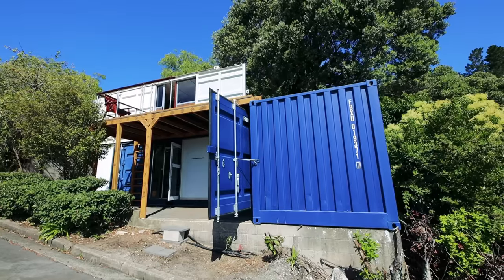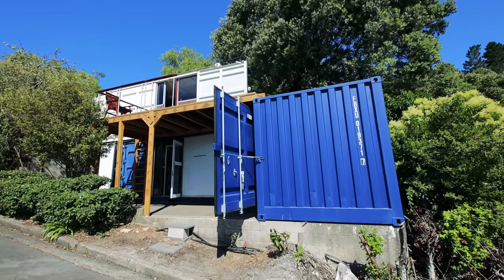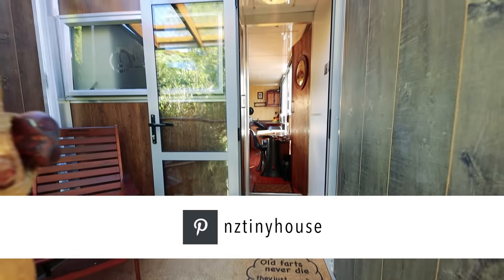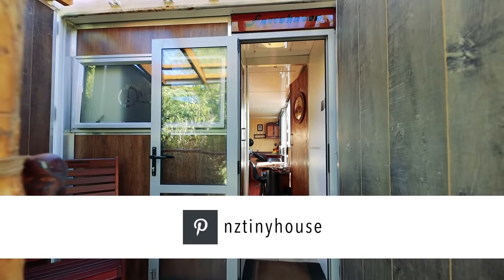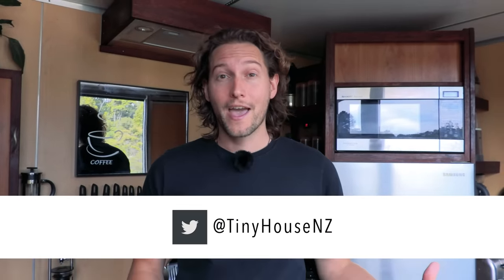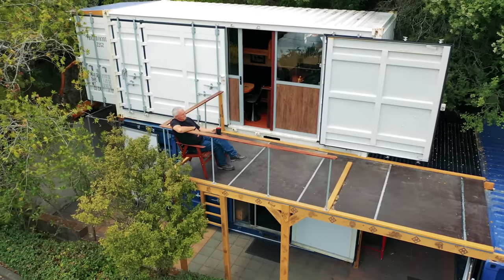Thank you so much for letting me back into your home. I have always been really impressed with the level of craftsmanship that Evans puts into all of his work, but what he's accomplished here is so much more than that — it's affordable, it's beautiful, it's simple, and it really goes to show how versatile shipping containers can be as homes, offices, workshops, and even stacked on top of one another to create something like this.